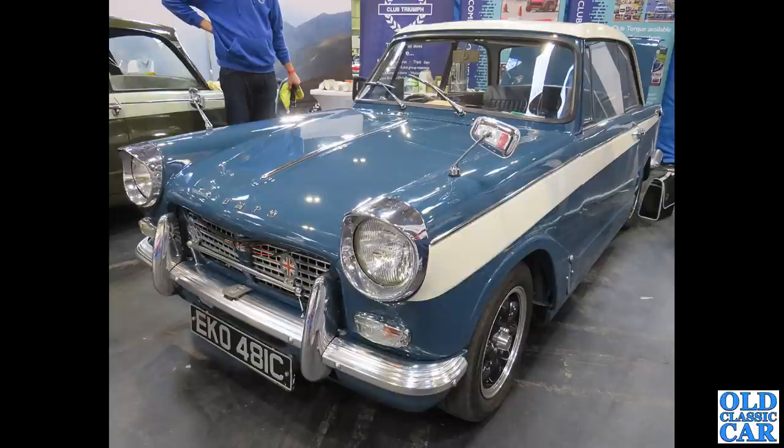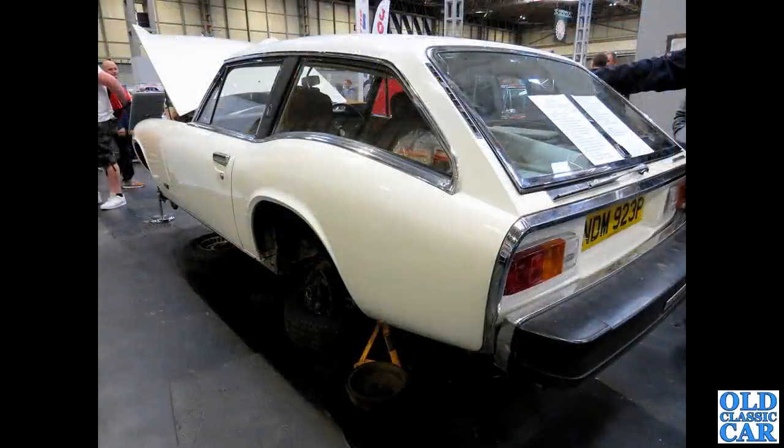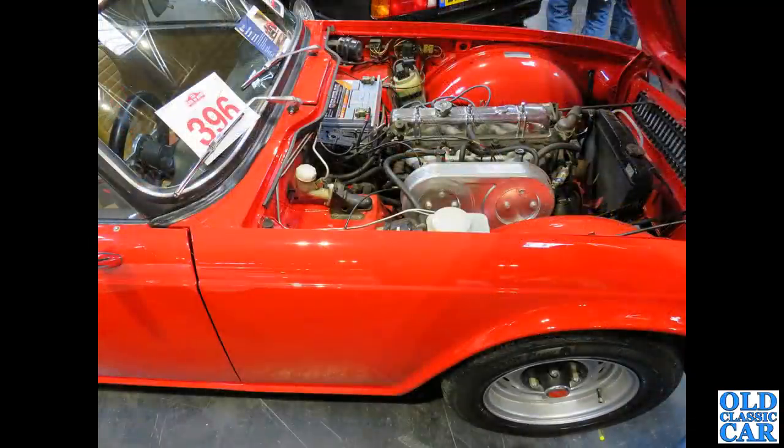Just a few more classic cars to go from this year's NEC Restoration Show. Next up, a rear three-quarter view of a Peerless Jensen Healey GT. Then the engine bay of a very smartly restored TR6 — on carburettors rather than the usual Lucas fuel injection.